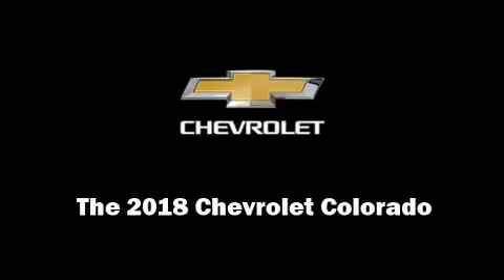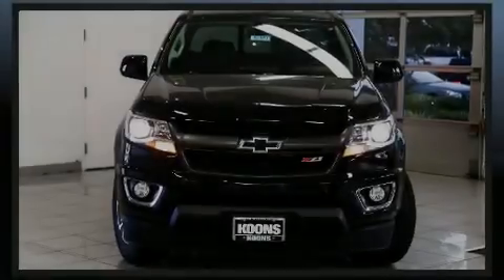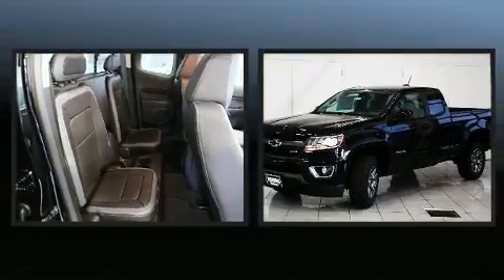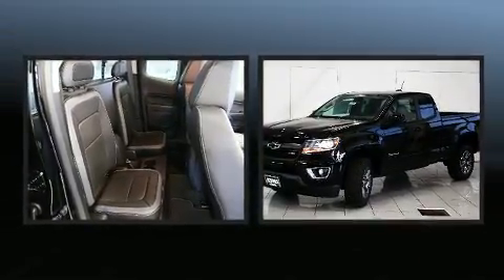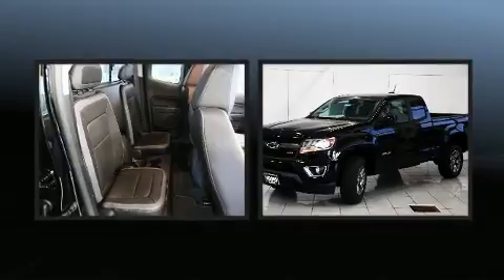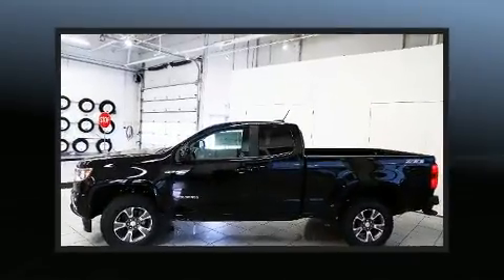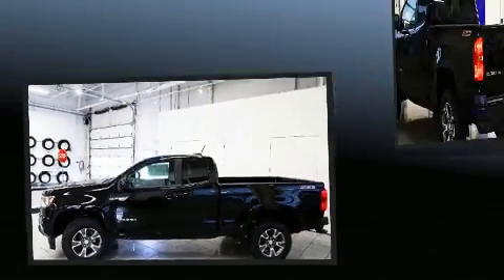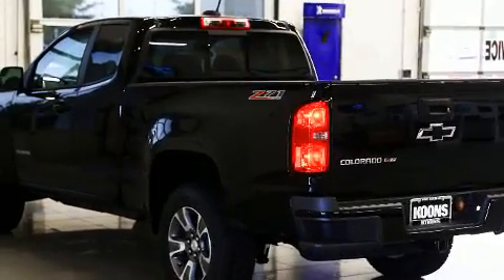Familiarize yourself with the 2018 Chevrolet Colorado. This four-door, four-passenger truck will allow you to take command of the road with confidence. Smooth gear shifts are achieved thanks to the refined six-cylinder engine, and for added security, dynamic stability control supplements the drivetrain.